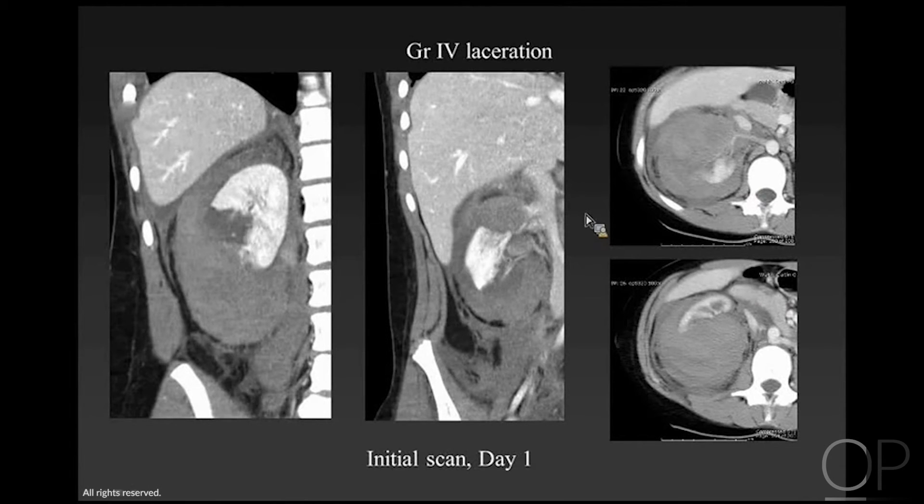This child has another grade 4 laceration with a large perinephric hematoma. The lower pole is not visualized on coronal images, and only a tiny bit of the kidney is vascularized. The degree of injury is important because it predicts the frequency of requiring some sort of intervention.